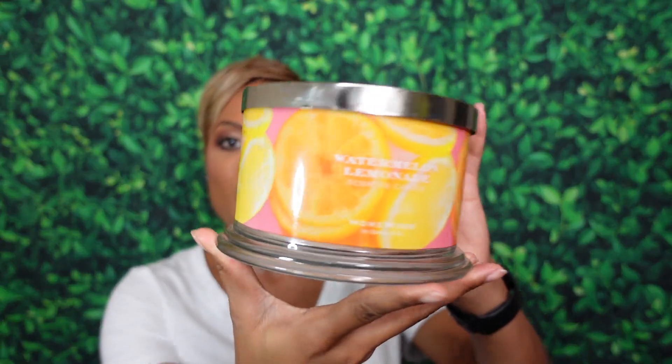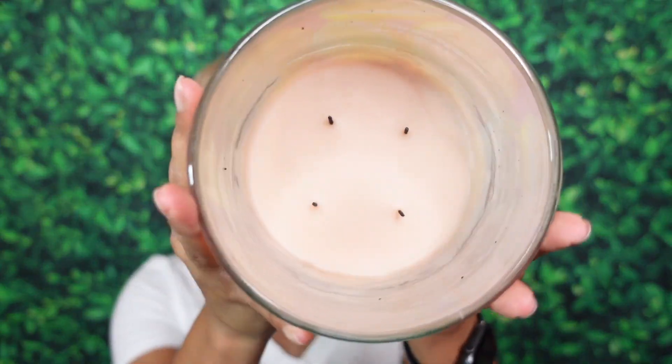The next candle is from Homeworks — this one caused a stir in the candle community. This is Homeworks' version of Watermelon Lemonade. Normally I'm not a watermelon lemonade person, but I had to pick this up. The notes are sugared watermelon, fresh squeezed lemon, mandarin orange, and raspberry — extremely fruity and summery. Burn experience: flawless victory, did its thing. It did start to tunnel at the very end, so I can't give it a full flawless victory.